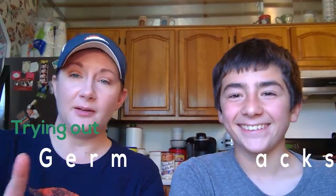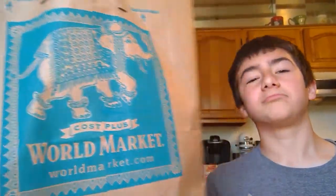Hello, so here we are. Hi, I'm Jen. Hi, I'm Alex. And we are going to try some stuff from Cost Plus World Market. They're German food, but let's pull out one thing, one random thing, and that's what we're going to try first.